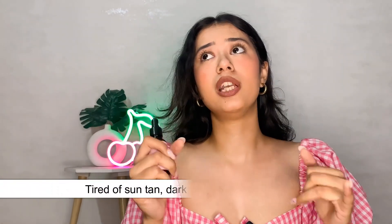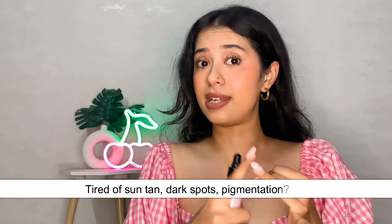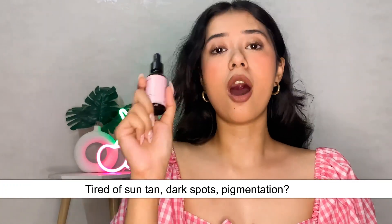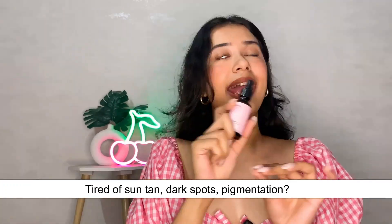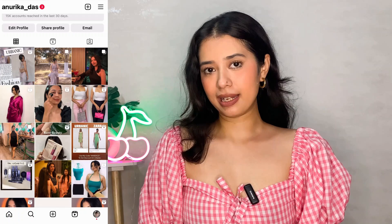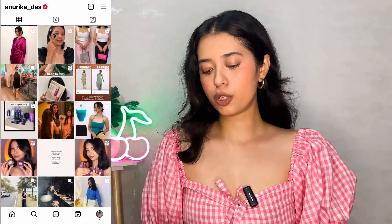If you are wanting a peeling solution that will remove your dead skin cells and brighten up your skin, if you are suffering from suntan, this is your answer to all your problems. It works so effectively and yet it is so gentle. Hi guys, welcome and welcome back to my channel.